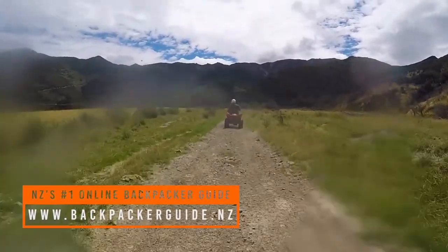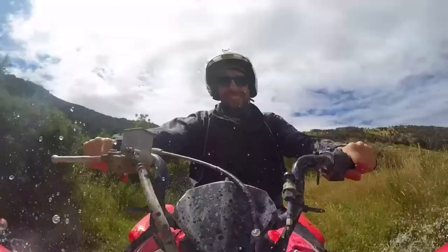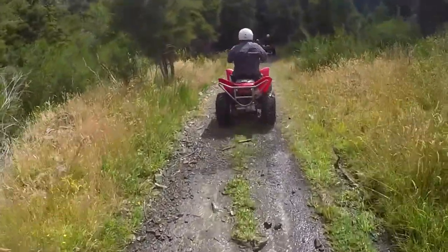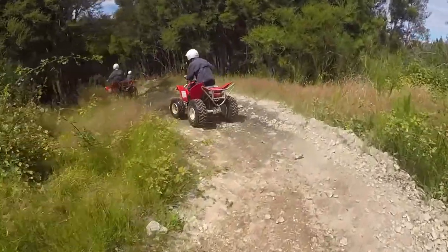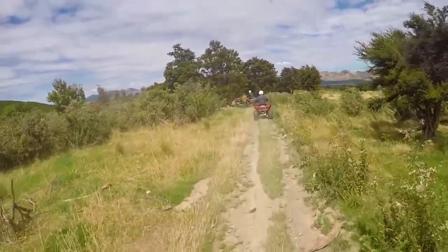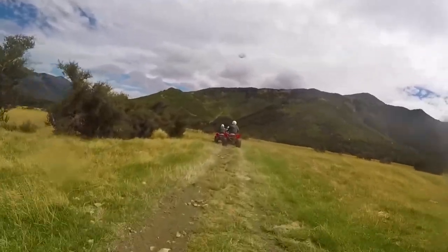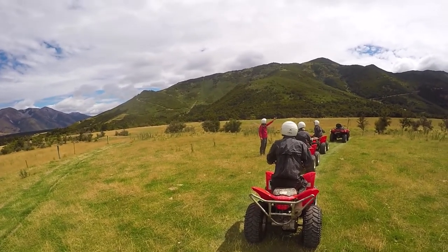After getting through the introductory section of the tour by going through the flat sheep fields, we are now upgraded to doing some rougher terrain — getting uphill, doing lots of puddle and stream crossings, and just making our way higher and higher up the mountain. There's about 25km of purpose-built quad biking track all around this huge sheep station.